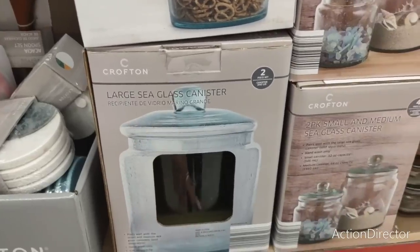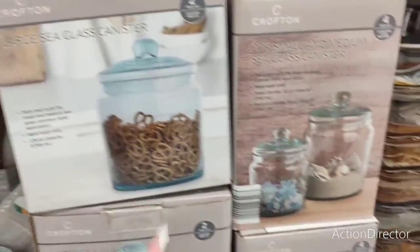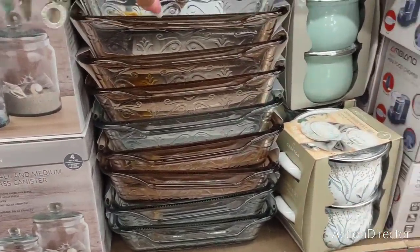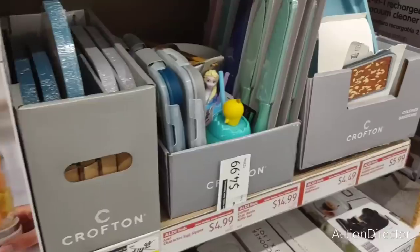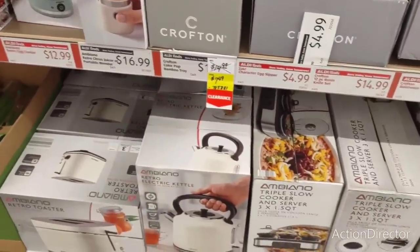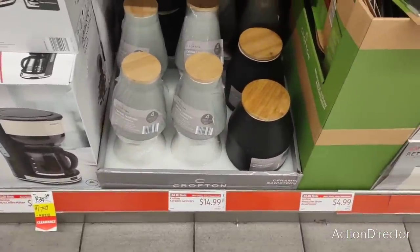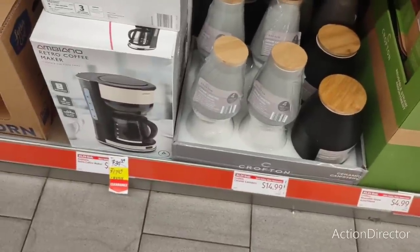There's a large sea glass canister for $12.79 — and that's what it looks like. They also have ceramic canisters for $14.99 — you can get either two or one big one. And they also have a coffee maker for $17.49.